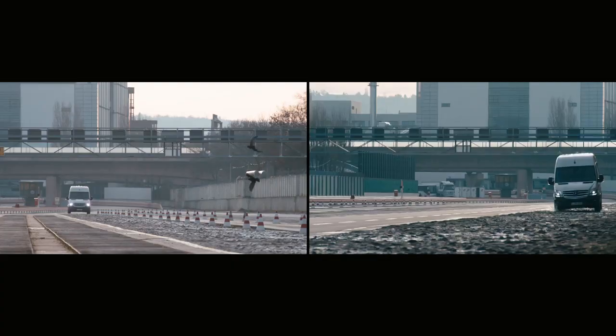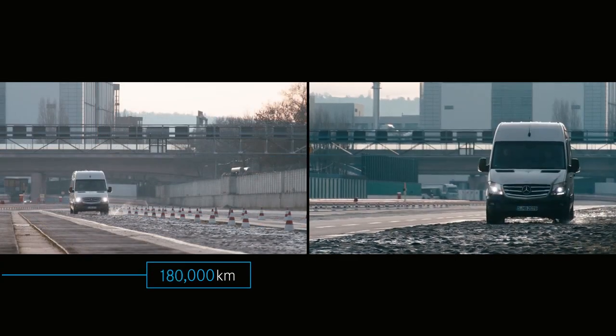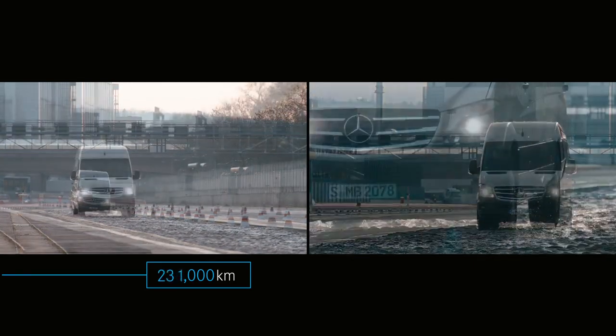To make sure the bumper isn't easily dislodged or broken, we test drive it for 300,000 kilometers over rough terrain.